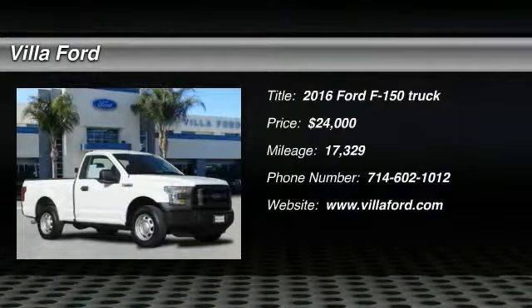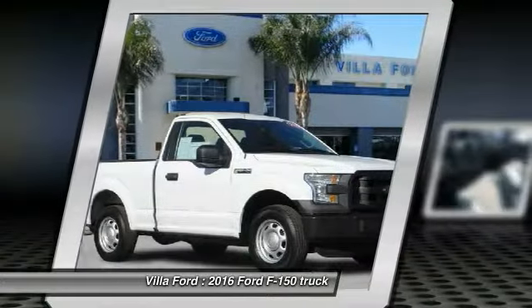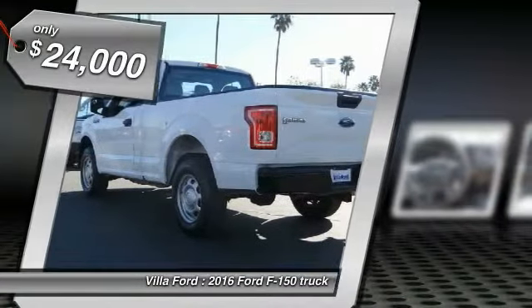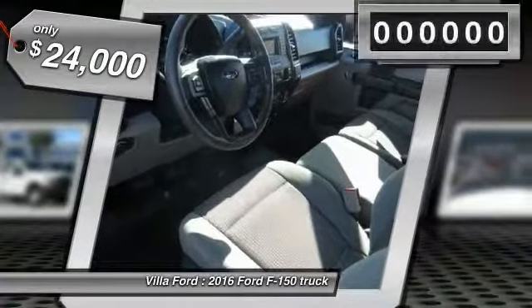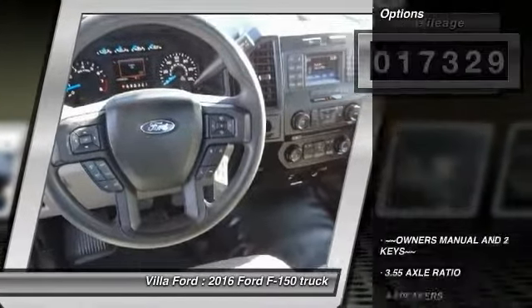Make a great choice today with the 2016 F-150. A Ford F-150 knows how to handle any situation. It's built to follow orders, no whining, and is priced below $25,000. This vehicle has less than 20,000 miles.